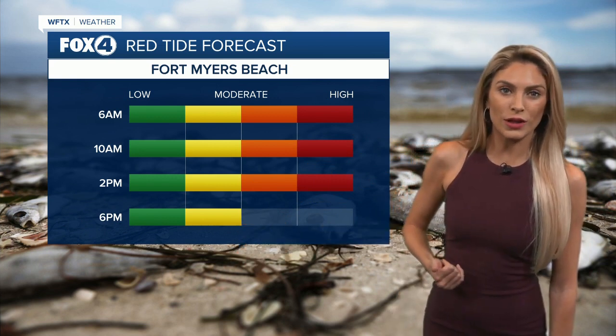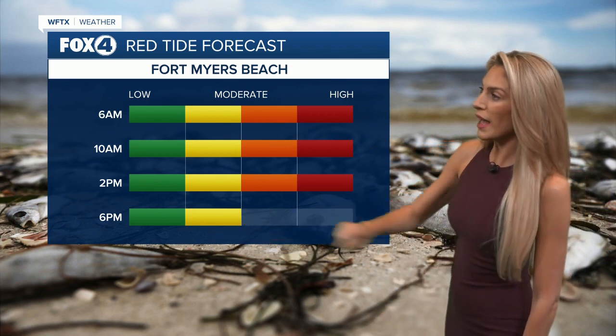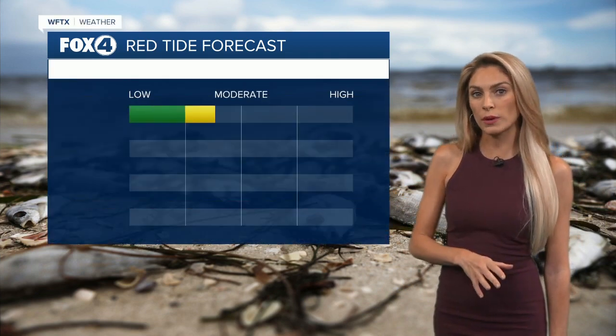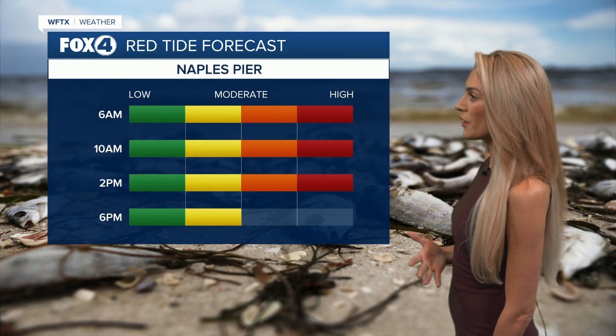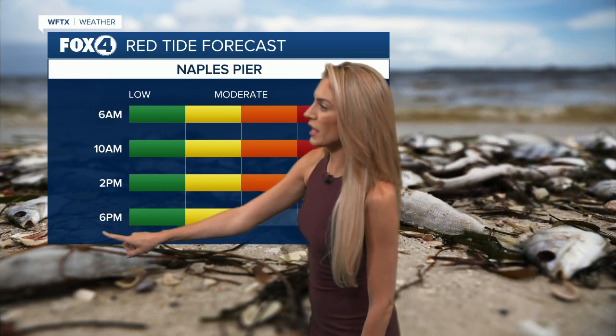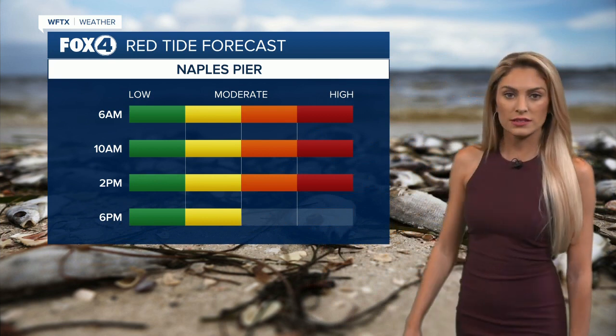But right around 6-7 o'clock, those wind speeds start to die down, which means we're going to be more at a moderate level when it comes to that red tide forecast. This is not just for Fort Myers Beach — one of the other areas dealing with high levels of red tide right now is also going to be the Naples Pier. And there's that magic time when we start to see those wind speeds slowly subsiding around 6-7 o'clock.